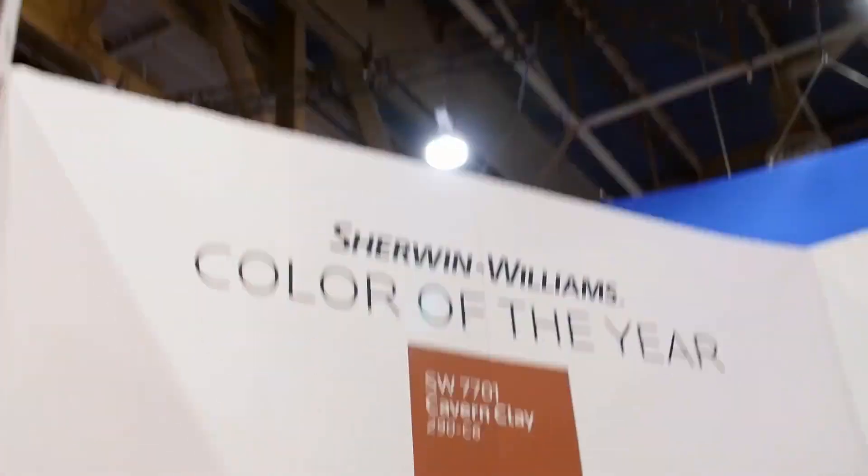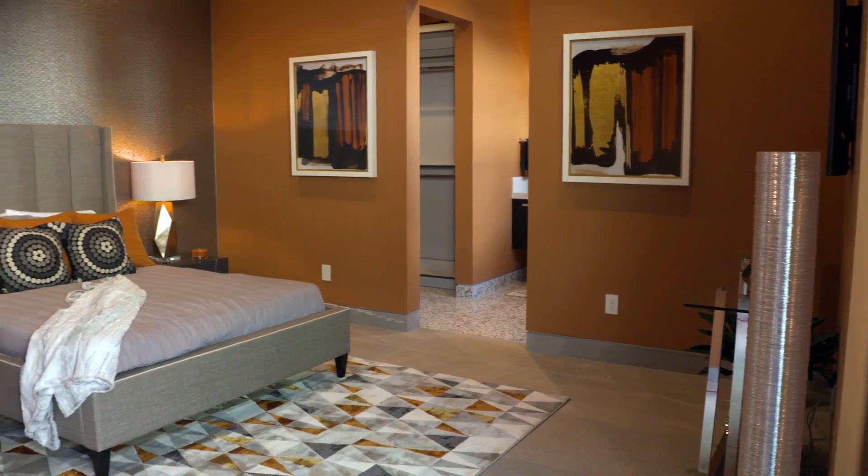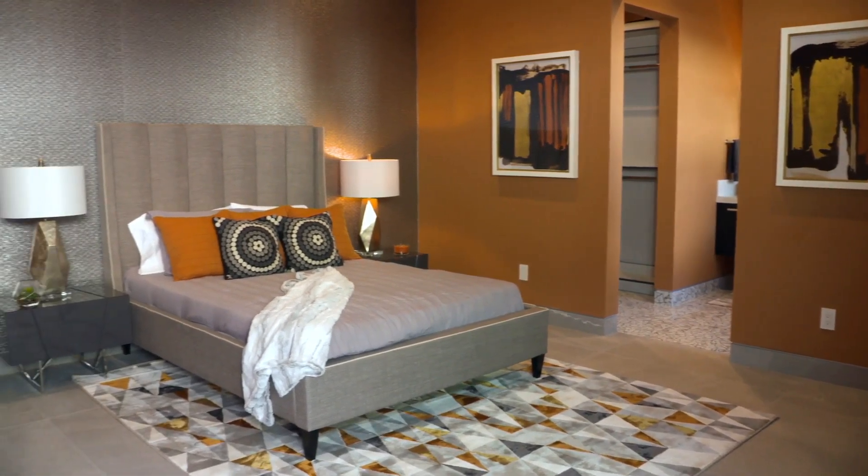For 2019, Cavern Clay is our color of the year. It is a super beautiful terracotta. We love those copper tones — we've seen them in the marketplace, and they're so beautiful.